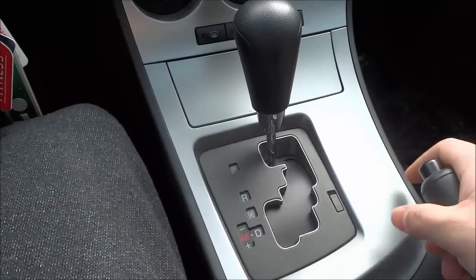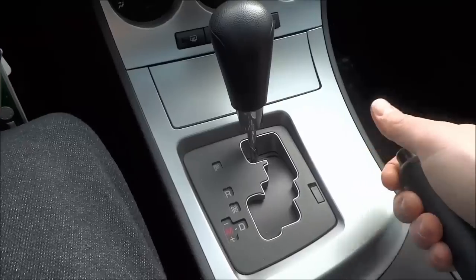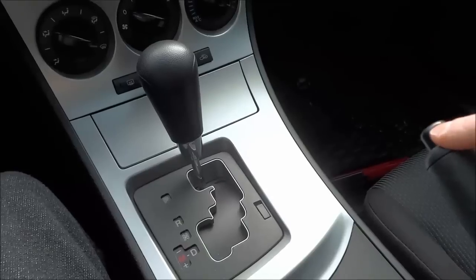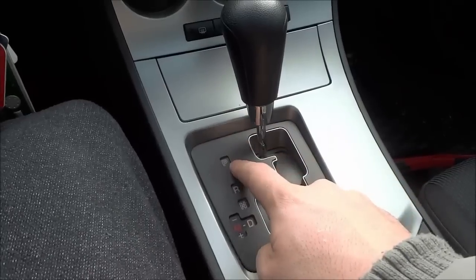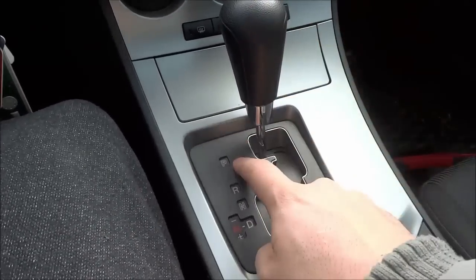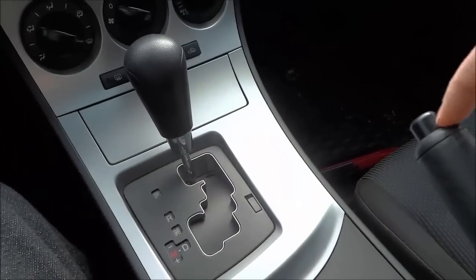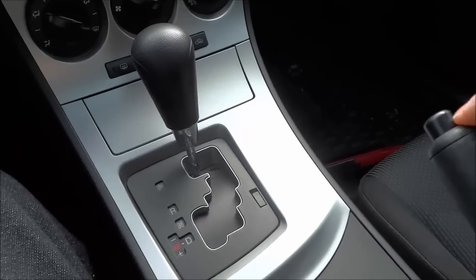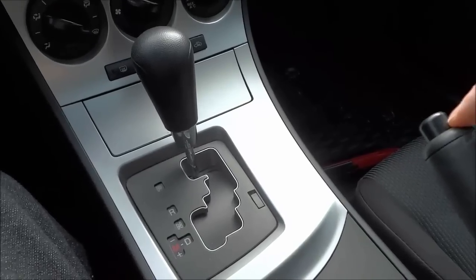Tip number 2: always engage your emergency brake when you are parking your car, just like that. Now many people think that this is unnecessary when you are driving an automatic car, however it is absolutely possible for your parking brake to fail or not work properly. And if your parking brake fails or stops working properly, then your emergency brake will be the thing that prevents your car from rolling away. So tip number 2 is to always engage your emergency brake when you are parking the car.